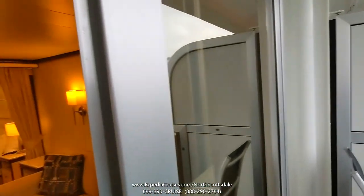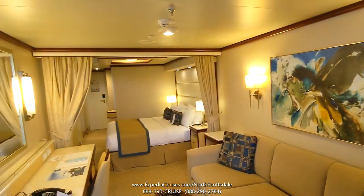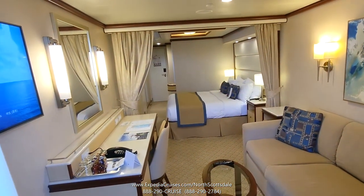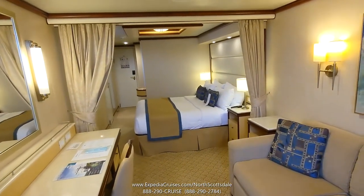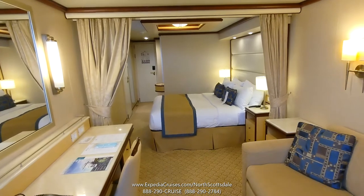I'll just take one quick swing around so you can get another glimpse of the category MB mini suite here on Majestic Princess on our 10-night cruise to Mexico. Thanks for watching.